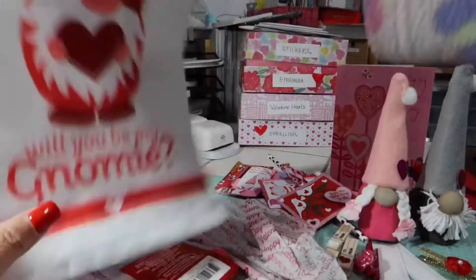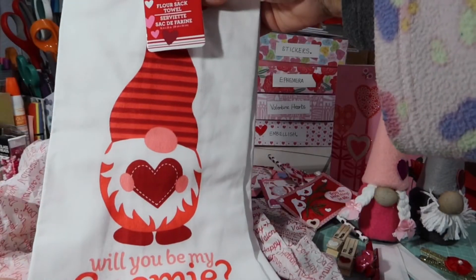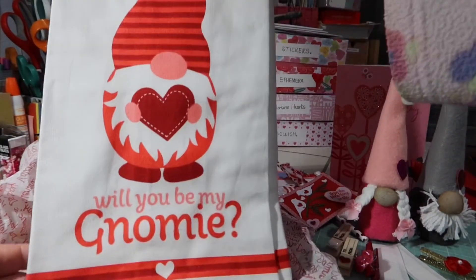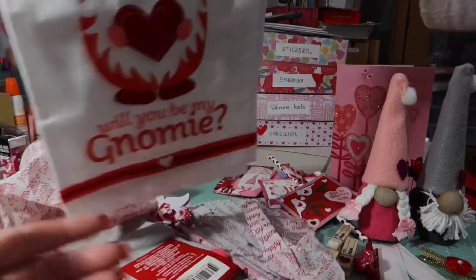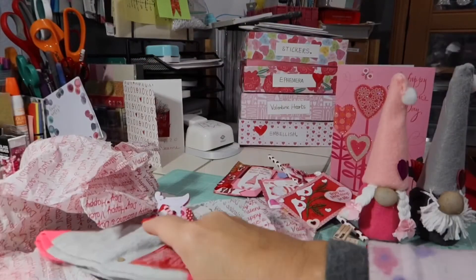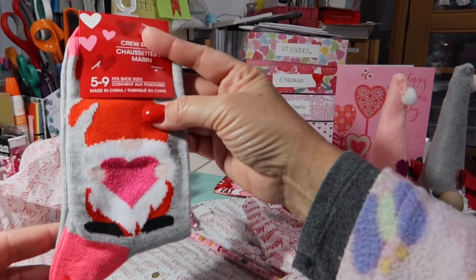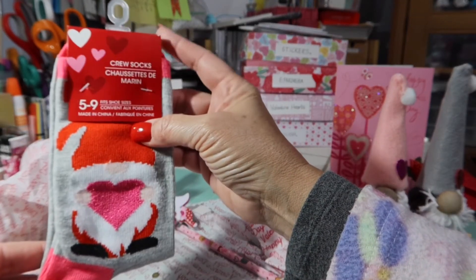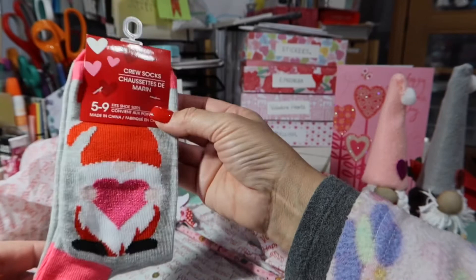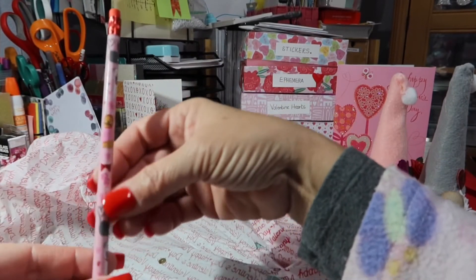Let's see what else she put in here. Look at this — 'Will you be my gnome?' It's a kitchen towel. I love this. I have never seen this either. Valentine gnomes — yes, yes, I'm saying yes to the Valentine gnome. And then look at gnome socks — these are so adorable. I think I saw people hauling these, but I never actually saw these in my Dollar Tree. Very cute. And then the last thing is a little pencil.